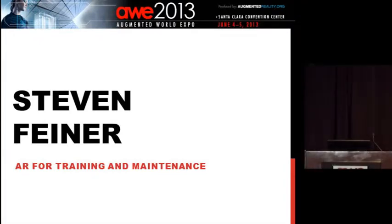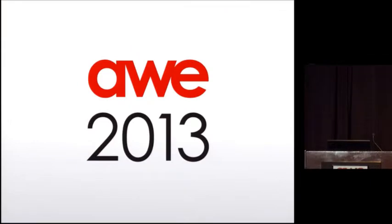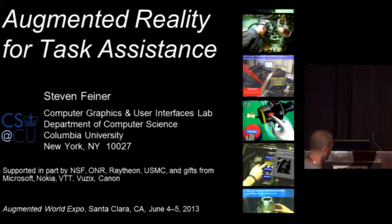Steve Feiner is a professor of computer science at Columbia University. He directs the Computer Graphics and User Interface Lab and co-directs the Columbia Vision and Graphics Center. He's been doing this for a couple of decades now and developed the first mobile AR system, and he's won more awards from three and four-letter acronym organizations than I can count.